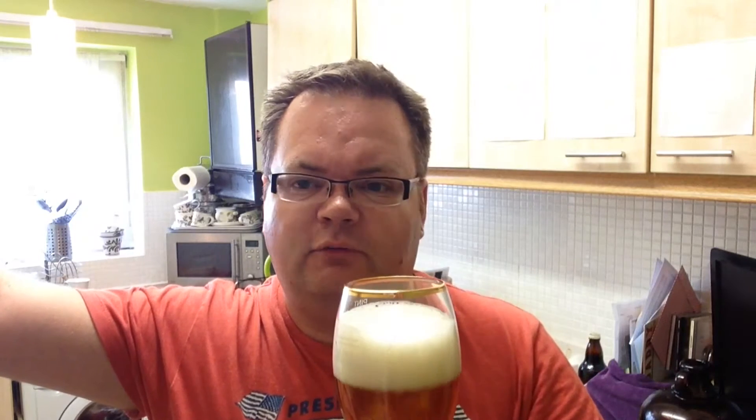Let's go in for a bit of a sniff on the aroma and see what we get. Malty, maybe a bit of honey, a bit grassy, and a bit floral, and a faint bit of lemon — not bitter lemon, a bit of lemon.